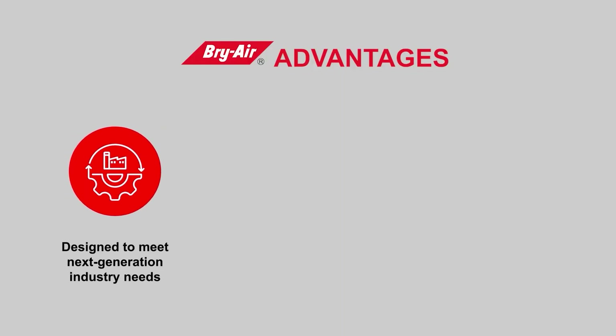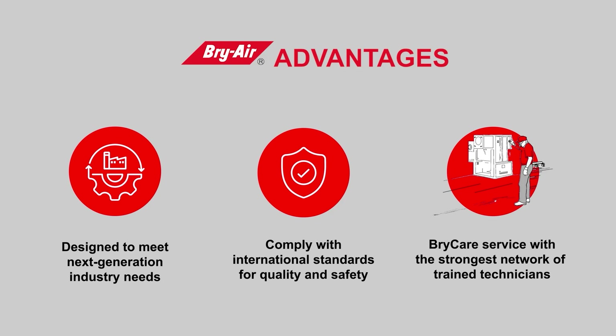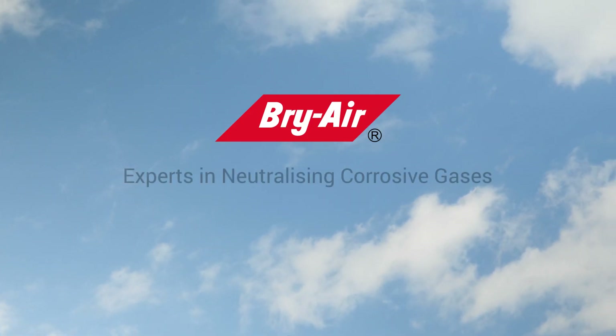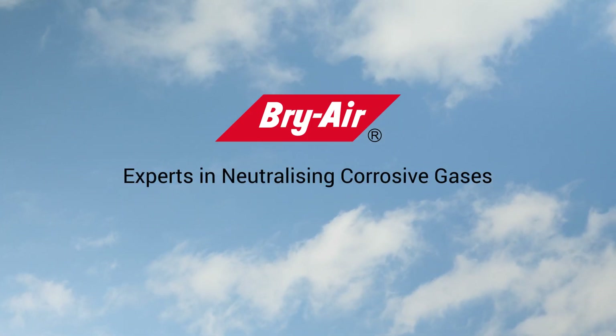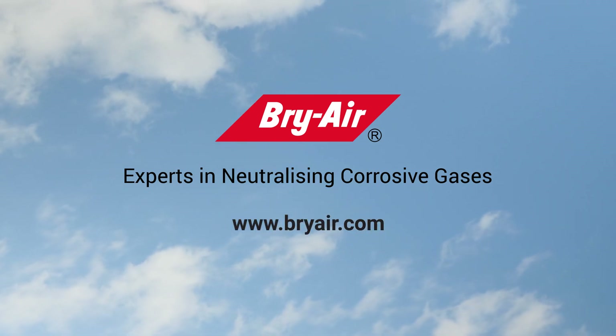Briar Advantages: designed to meet next-generation industry needs, complying with international standards for quality and safety. BriCare Service offers the strongest network of trained technicians. Briar — experts in neutralizing corrosive gases. Thank you.